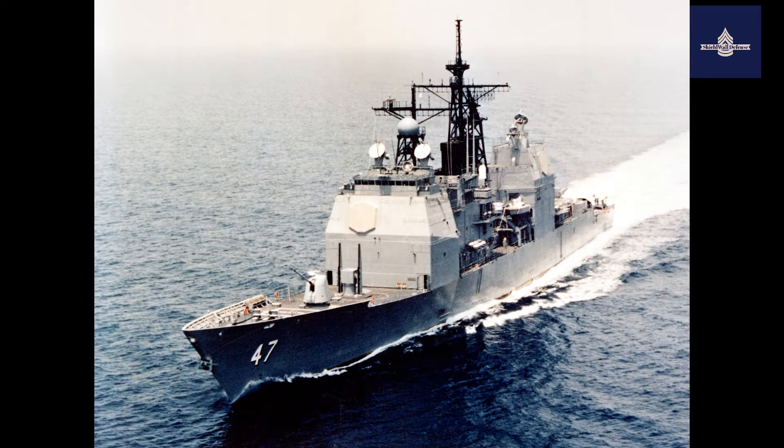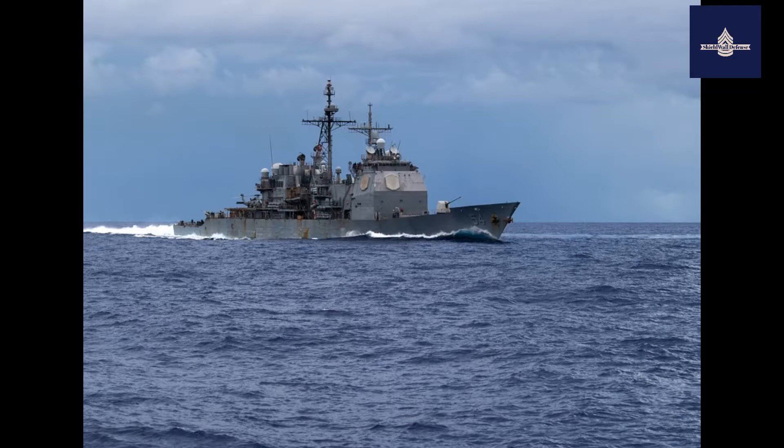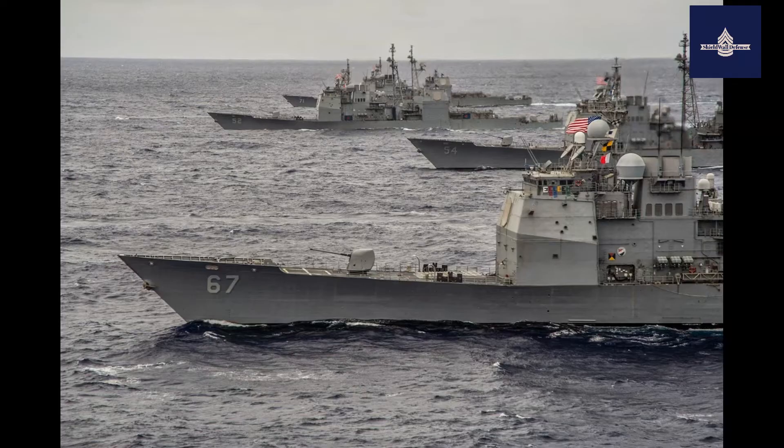With upgrades to their AN/SPY-1 phased radar systems and their associated missile payloads as part of the Aegis Ballistic Missile Defense System, members of this class have, in successive tests, repeatedly demonstrated their proficiency as mobile anti-ballistic missile and anti-satellite weaponry platforms.